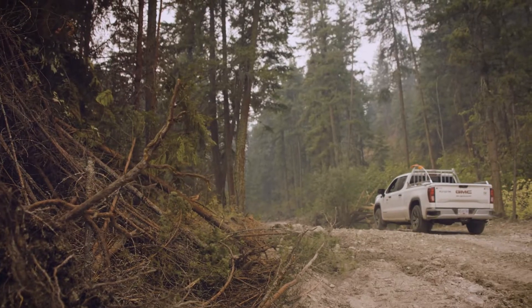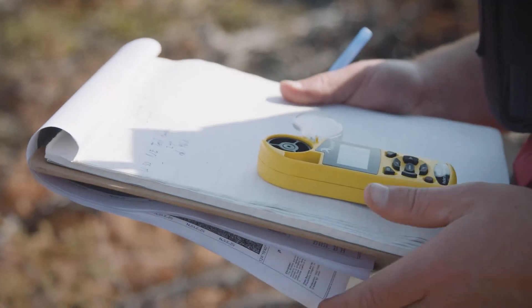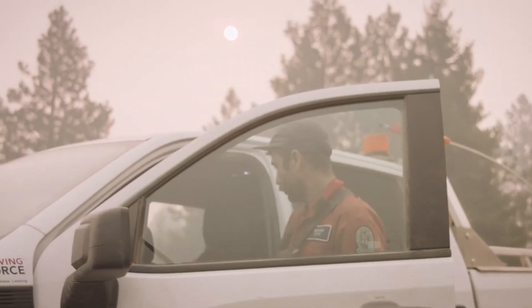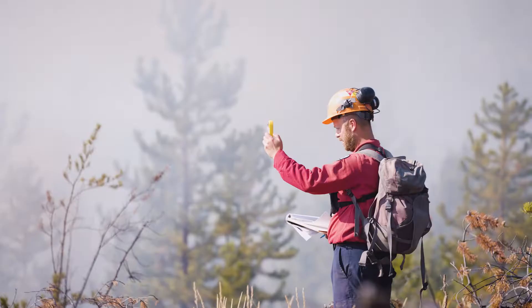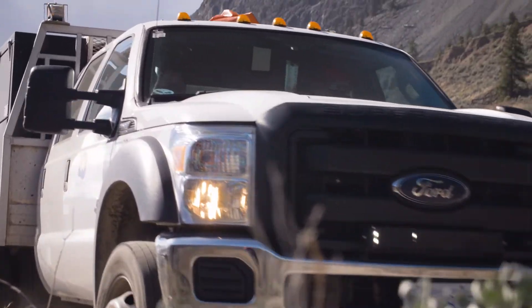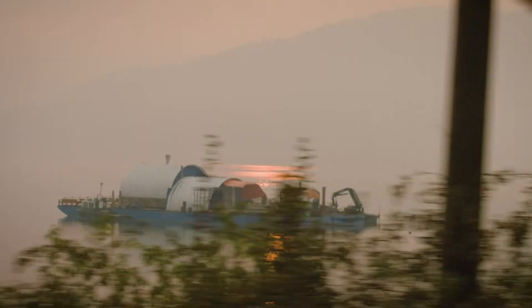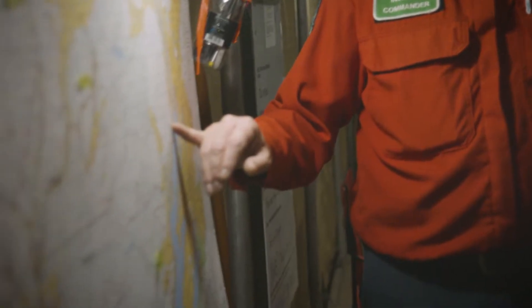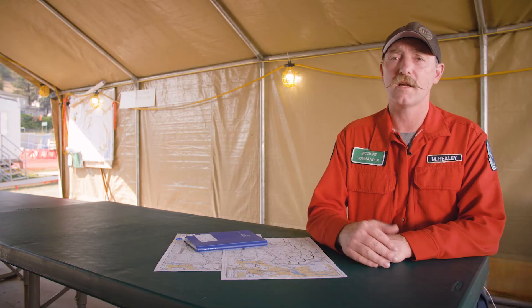We don't just walk out and start putting fire on the ground. There's a plan put in place by an ignition specialist. They go out, look at the area well beforehand, evaluate the fuels and the weather. They put fire science behind it, put in a lot of contingency plans, and work off guards or natural features such as lakes or rivers, so that it's a safe line for the firefighters when we're doing these ignitions.